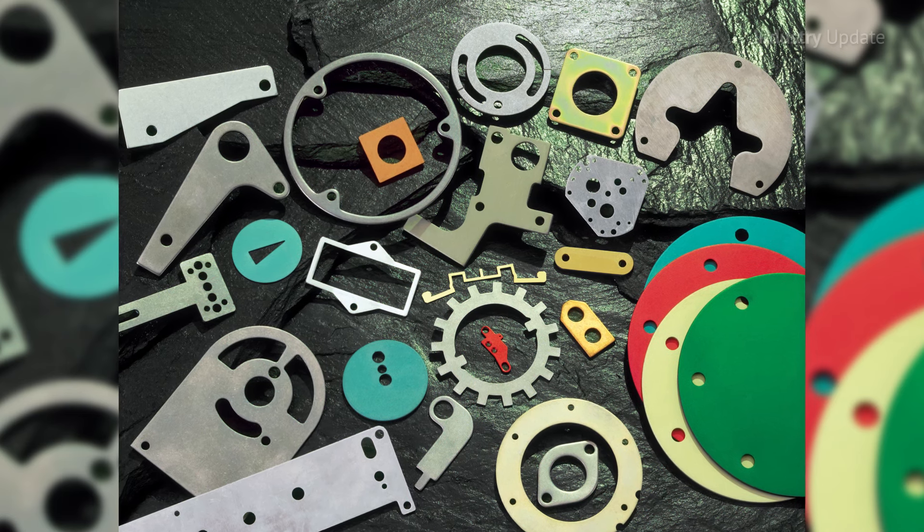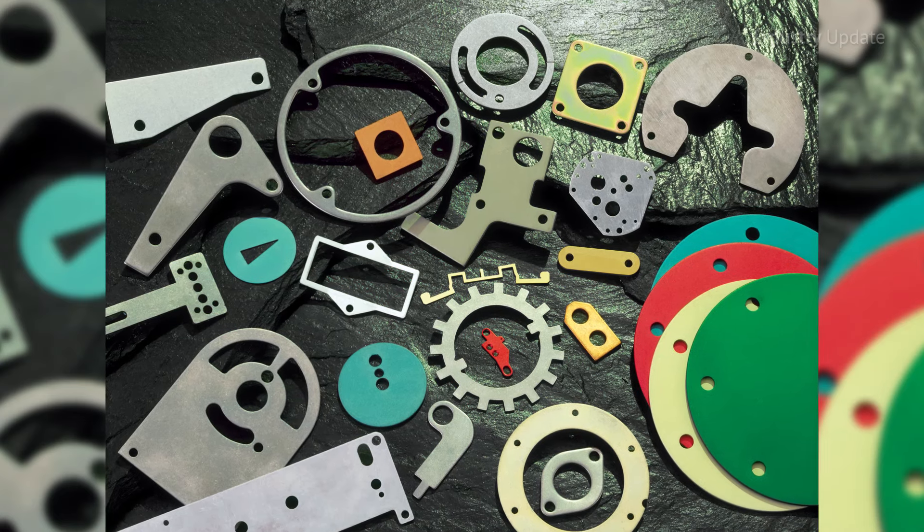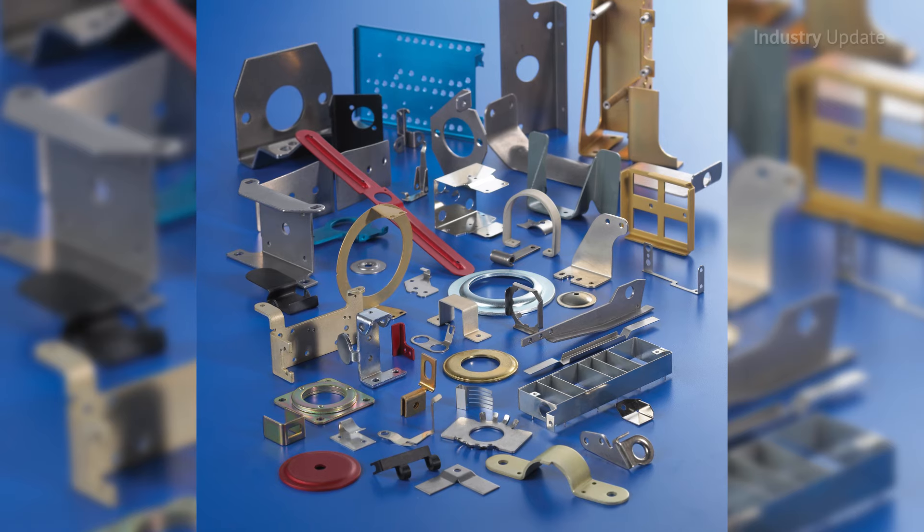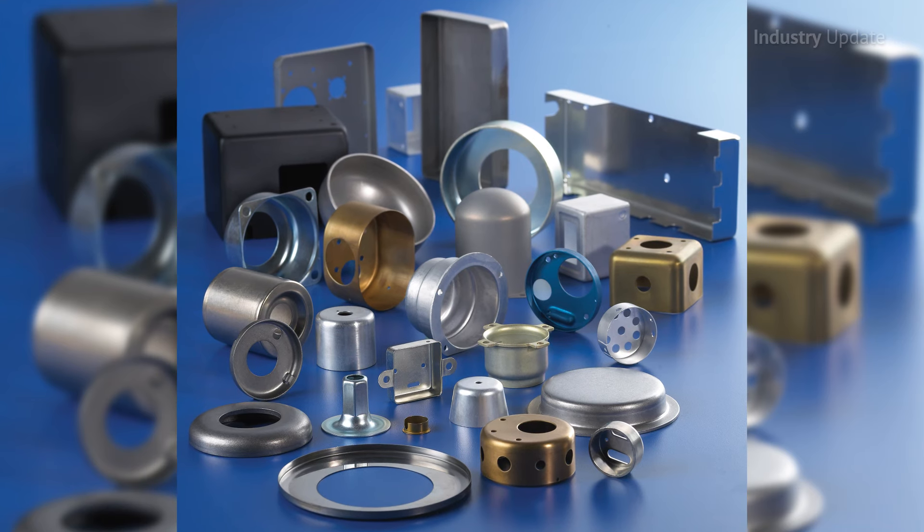With over 100 years of experience in precision stamping and washer manufacturing, Boker's Inc. sets the standard, providing industry with custom stamped components to meet your design and production criteria.